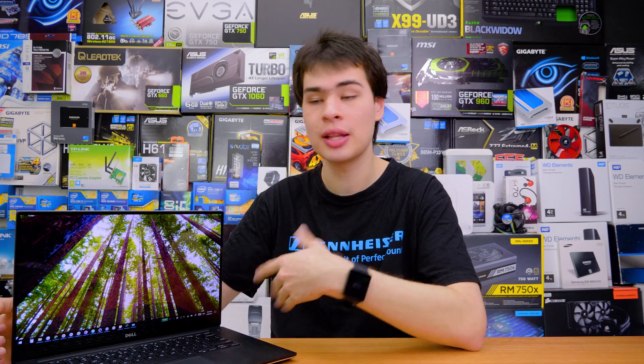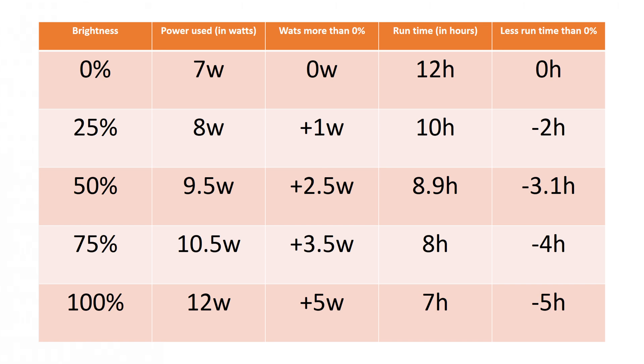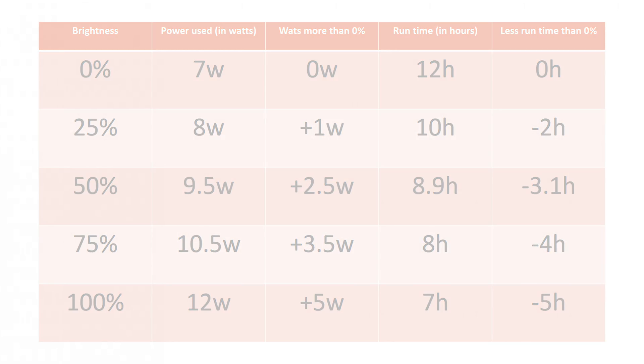Let's crunch some numbers. The XPS 15 has an 85-watt battery — my older unit can only hold around 65 watts, but for easy math and to make it portable to your situation, we'll use 85 watts. Crunching those numbers, at 0% brightness we'd be looking at around 12 hours of runtime versus about 7 hours at 100% — roughly a five-hour difference. However, that's not the whole story. No one sits at their computer changing brightness with nothing else running in power-saver mode with airplane mode on — it's not a realistic test.